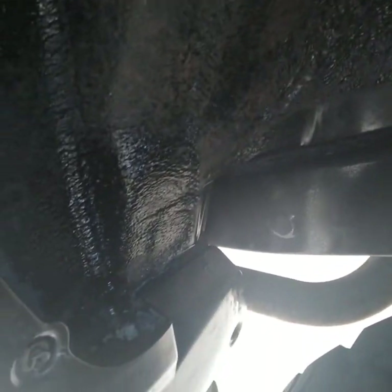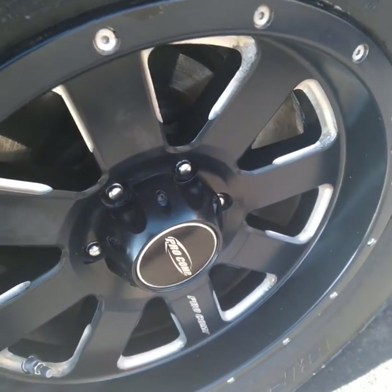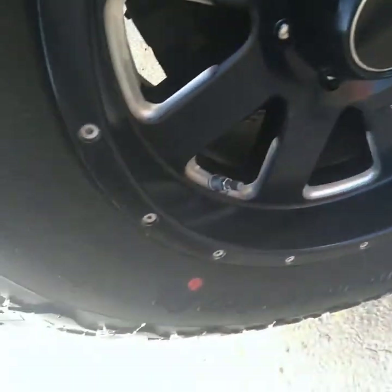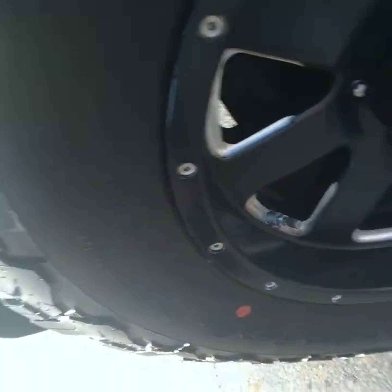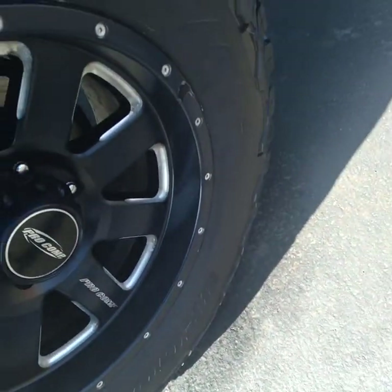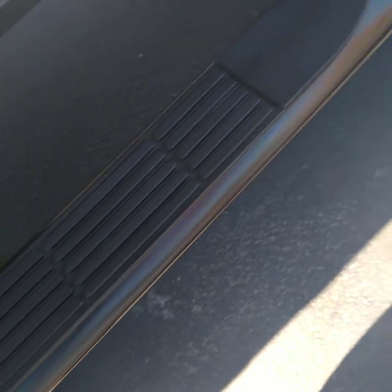Cleaned the wheel wells very well and restored the color to them. Also detailed the wheels really good — cleaned the inner rim. These are new tires so they had some sort of weird oil on them; cleaned all that off and put on something a lot more natural.